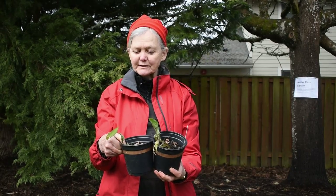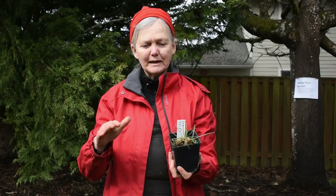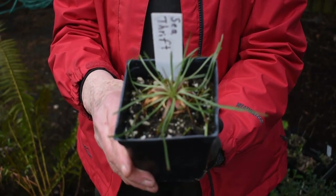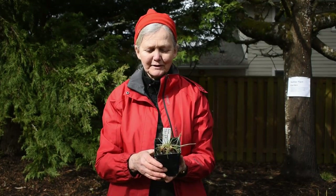This little plant is called sea thrift. For those of you with sunny spots in your garden, this is a lovely plant. It forms a clump maybe eight or ten inches tall, and when it blooms it has little pink flowers in balls that stick up above the foliage. It will bloom most of the summer if it likes where it is in a nice sunny spot.